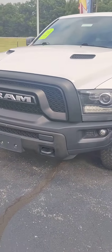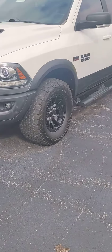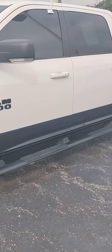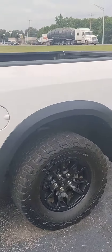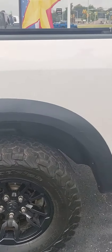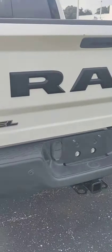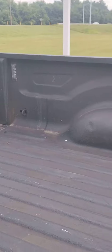All right, 2017 Rebel. Dual exhaust. Short on gas so it didn't run long. Power back window, spray-in bed liner. Got the LEDs on the side there.